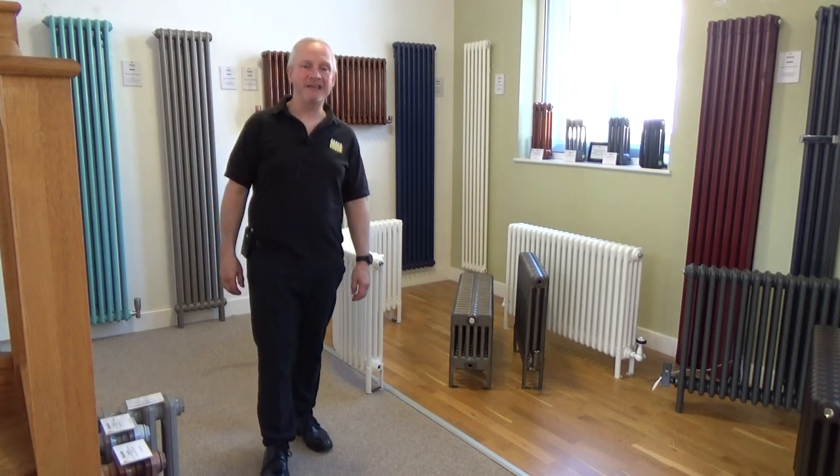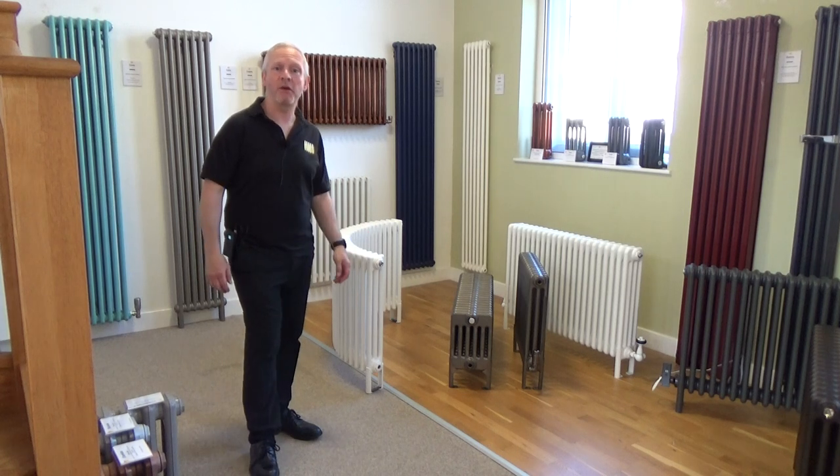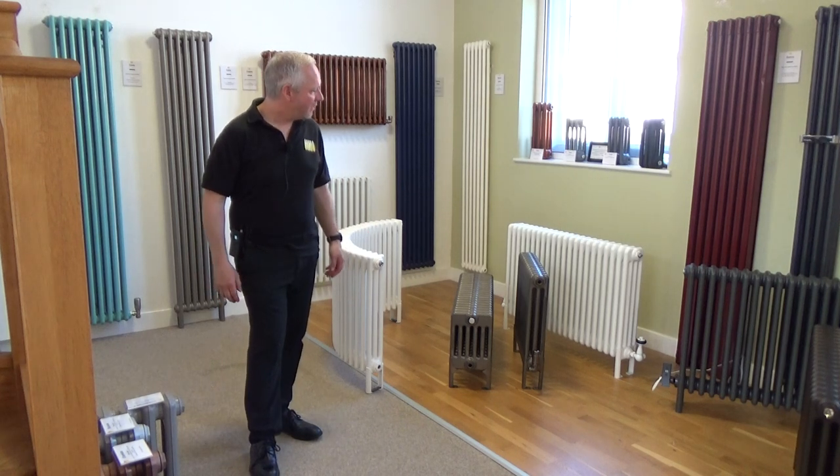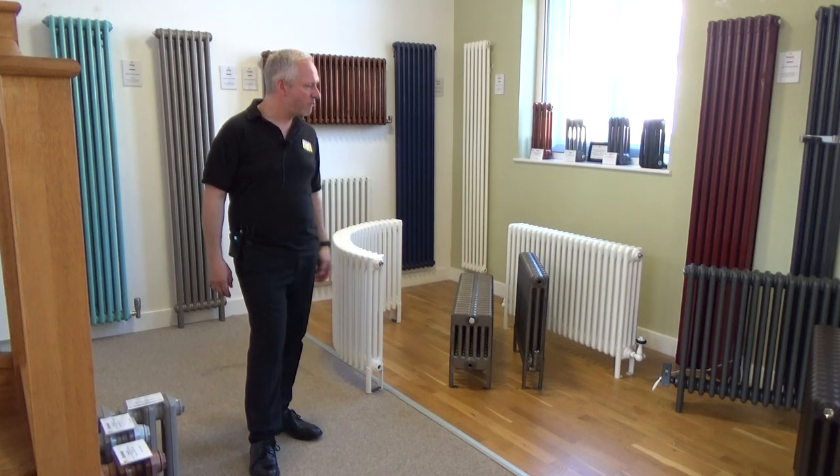Hi, it's Jason from Feature Radiators. Today we're going to take a look at column radiators. Column radiators have grown in popularity over the years because they'll fit in both modern houses and traditional houses. They come in a massive range of colours from modern to traditional, and they're at a great price.